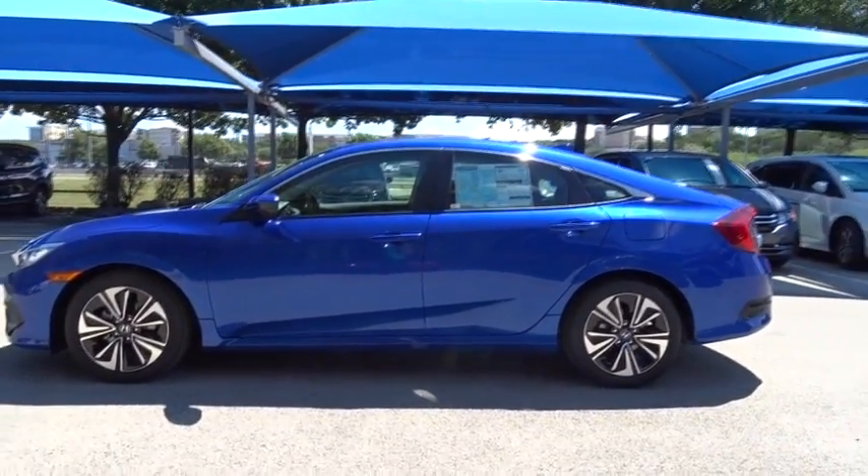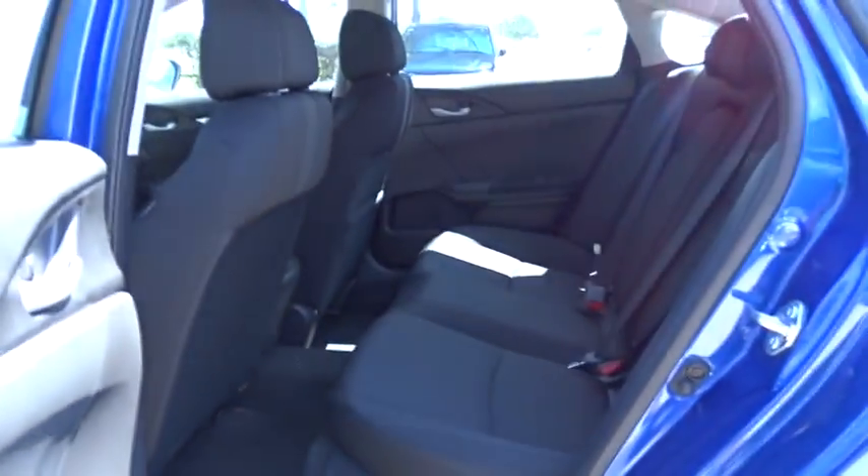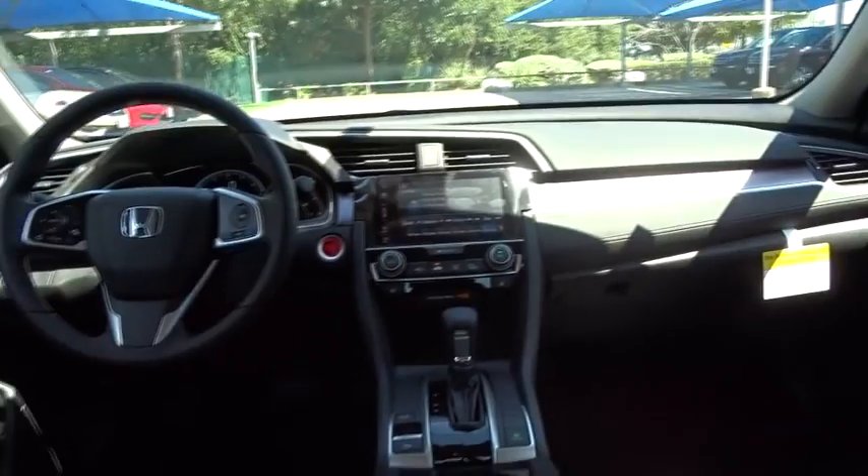Moonroof, adjustable steering wheel, power steering, aluminum wheels, keyless start, cruise control, four-wheel disc brakes, floor mats, front-wheel drive, climate control, AM-FM stereo radio.